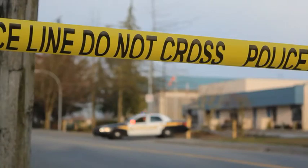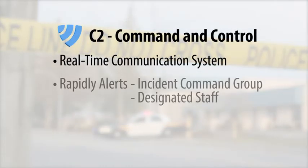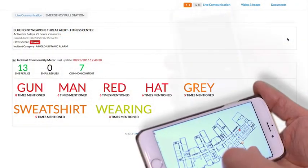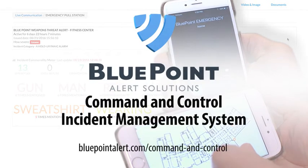Remember, C2 is not an app, but a real-time communication system that rapidly alerts first responders, the incident command group, and designated staff of critical incidents, while greatly enhancing first responders' situational awareness to save lives. Bluepoint leads the way once again with the Command and Control Incident Management System.